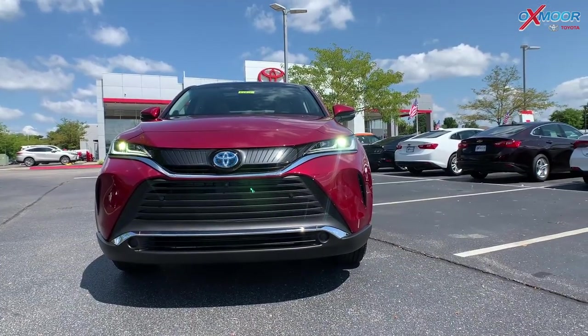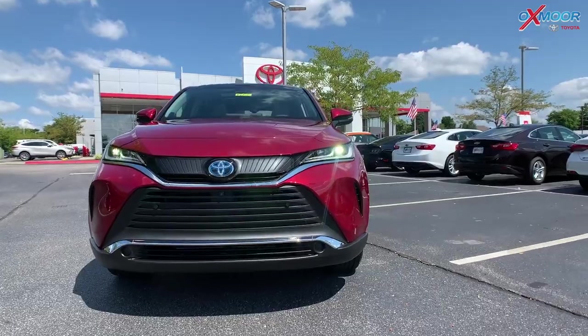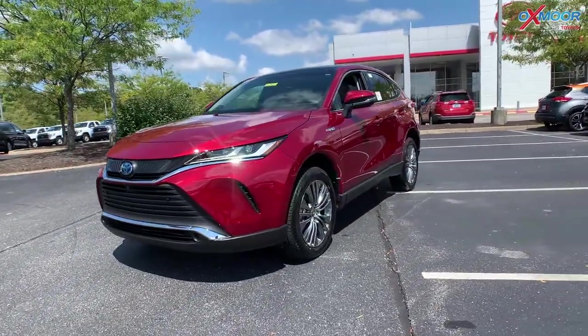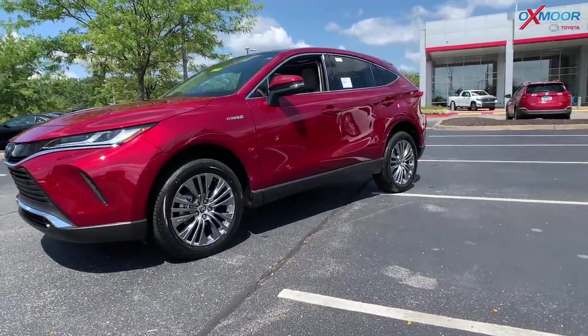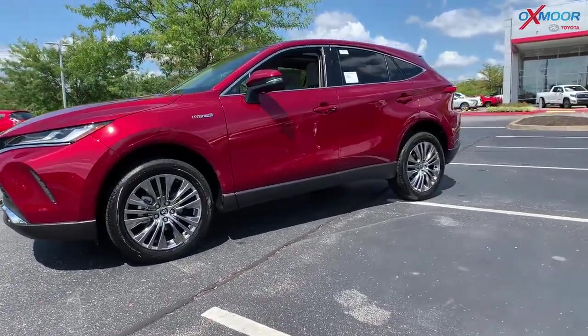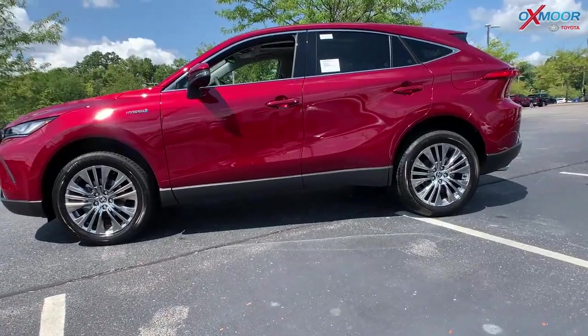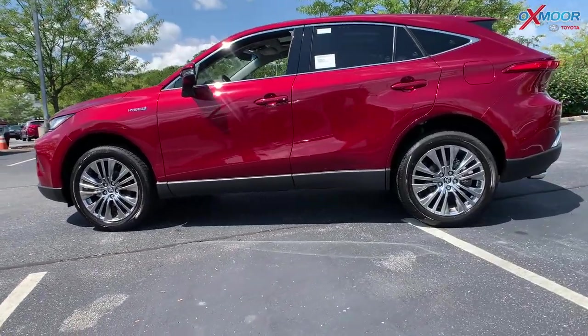This is a 2.5 liter four cylinder engine hybrid system. With this, you're going to have four different drive modes: EV, Eco, Normal, and Sport — and I'll show you those once we get in the vehicle. This is going to get around 40 MPG city and 37 highway.